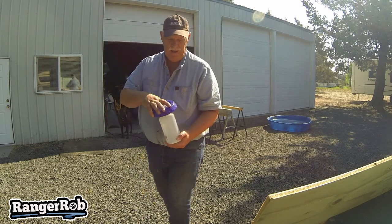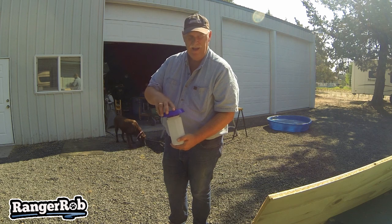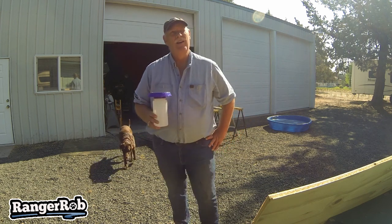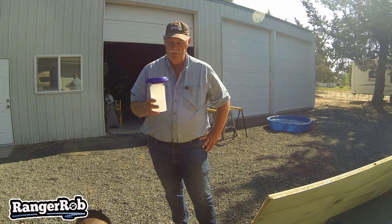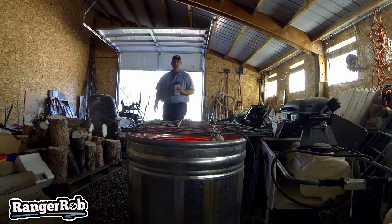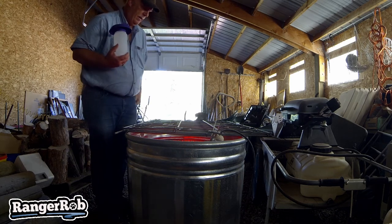I have to clean the water every day, like twice a day. For ten baby chicks, they go through this whole thing, so now I'm thinking about maybe getting a bigger water trough. Let's go feed the babies — okay babies, time for the water.